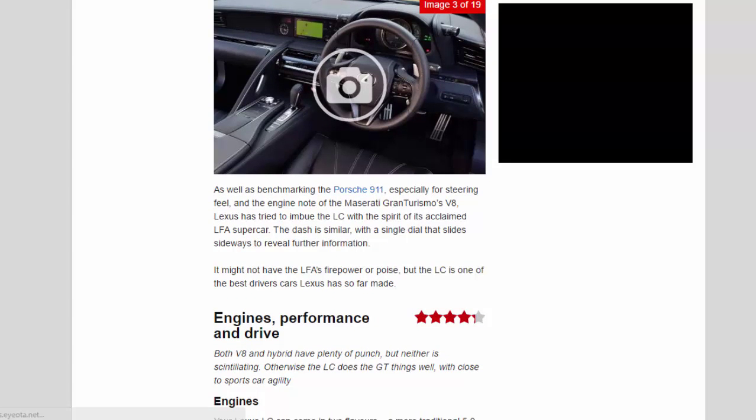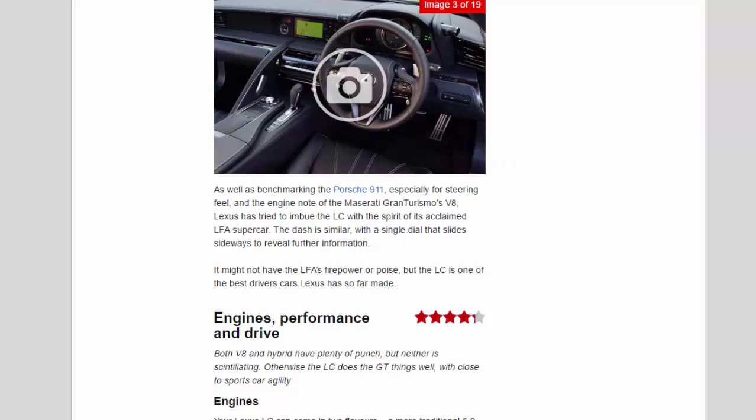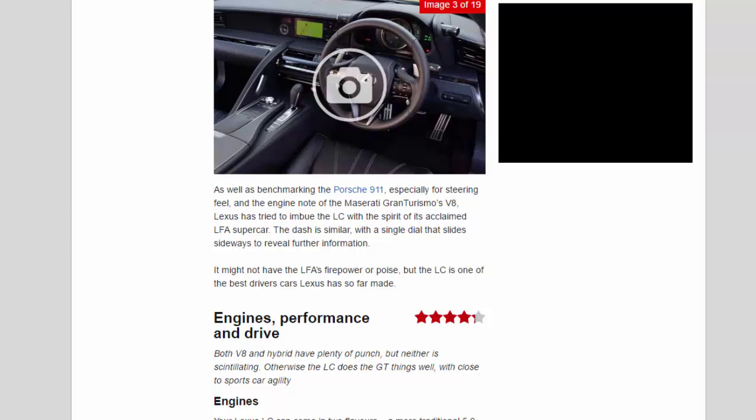As well as benchmarking the Porsche 911 for steering feel and the Maserati Gran Turismo's V8 engine note, Lexus has tried to imbue the LC with the spirit of its acclaimed LFA supercar. The dash is similar, with a single dial that slides sideways to reveal further information.